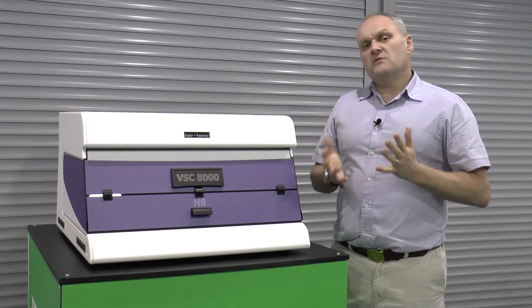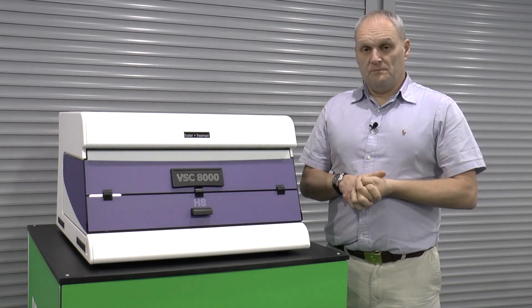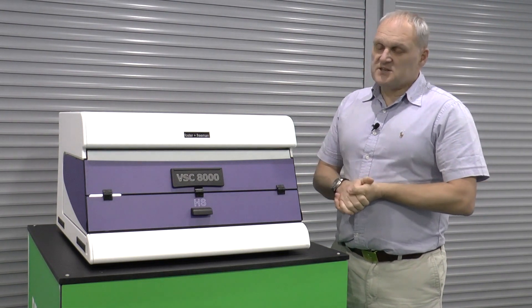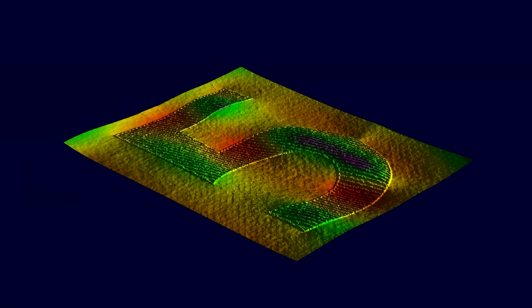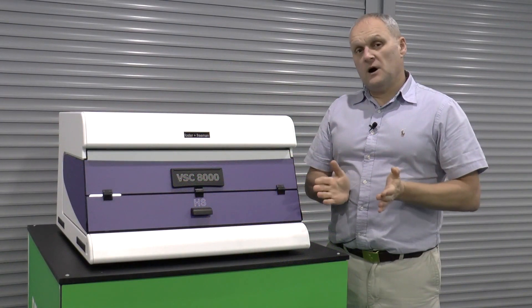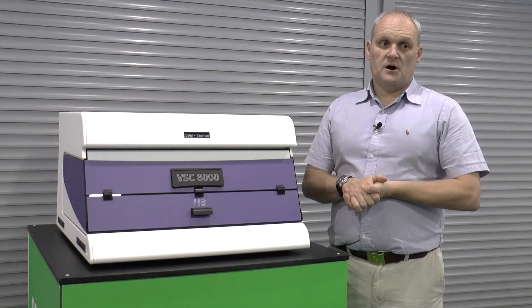There are a number of different improvements in the lighting and the software as well. The HS system has an improved 3D imaging system, both in terms of hardware and software. We're now able to do 3D imaging in both the visible part of the spectrum and also the infrared part of the spectrum.